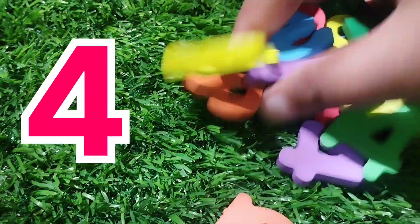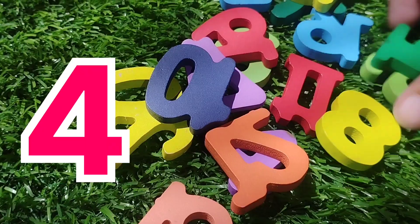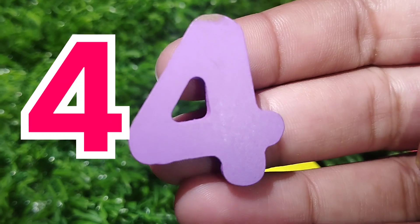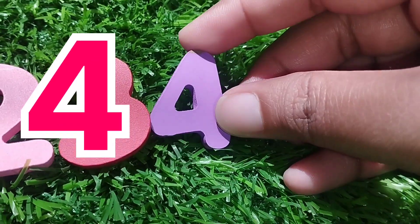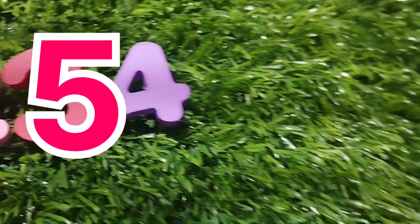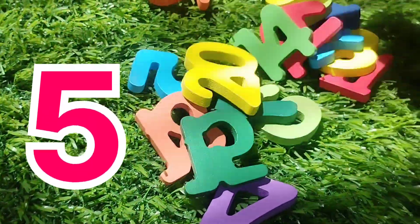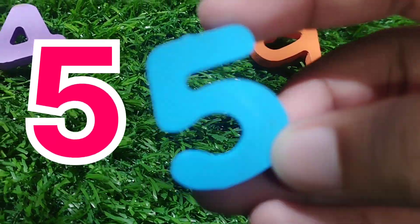The next number is number four. Where is number four? This is number four. Number four. The next number is number five. Where is number five? Number five. This is number five.